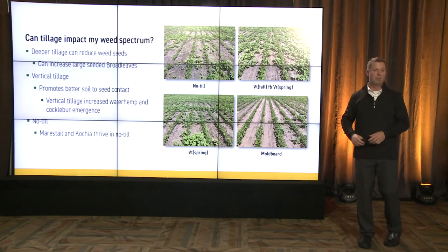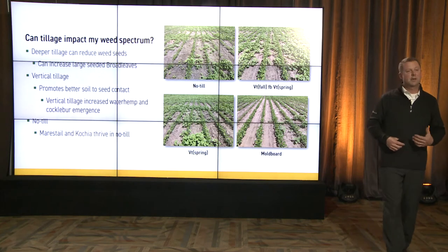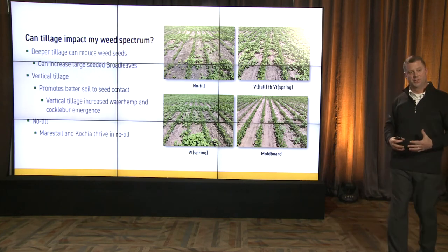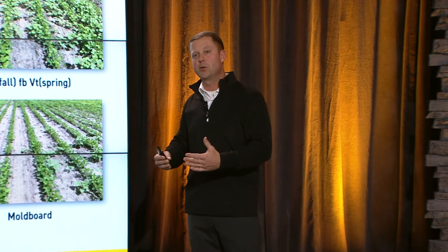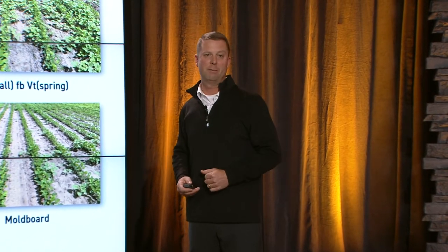No-till — as you'll see in the top left corner there — marestail and kochia actually thrive in those situations. So as we think about our tillage operations, we must base our herbicide programs on that.